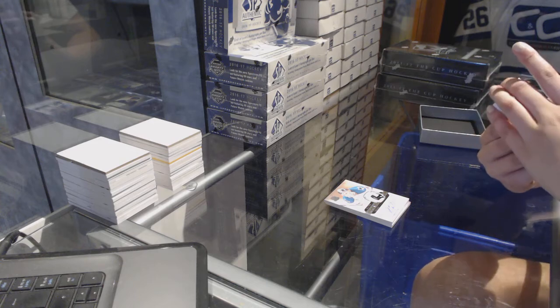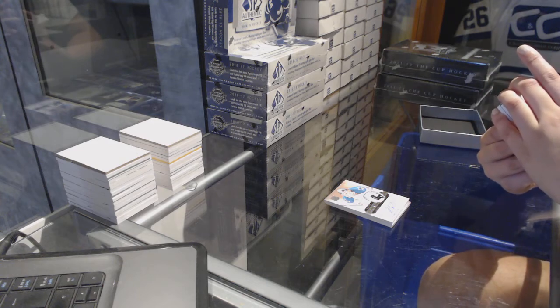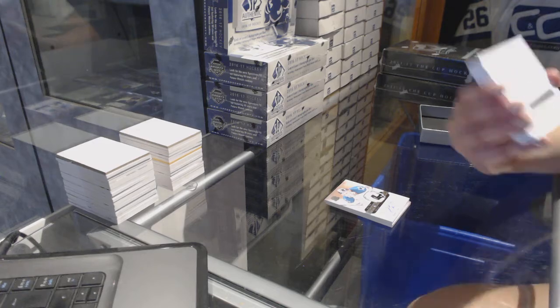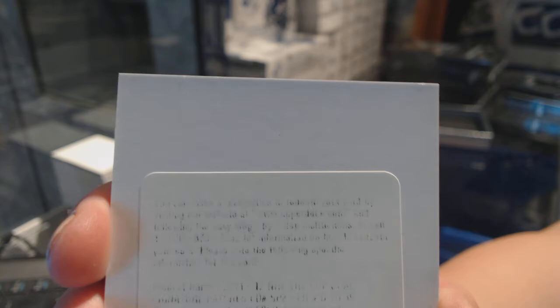We've got a redemption for a Signature Patches Duels number to 35 for the Edmonton Oilers — Jordan Eberle and Taylor Hall. I'm just gonna mix them up: it's Jordan Hall and Taylor Eberle. For the Oilers.